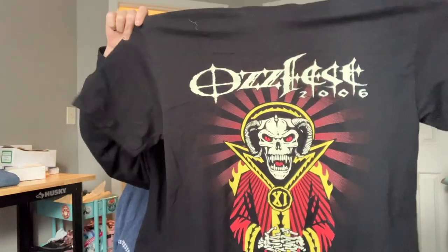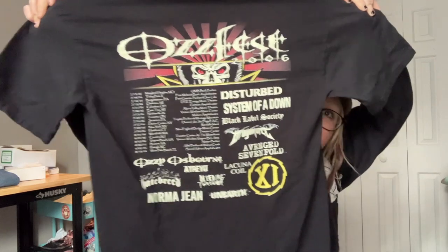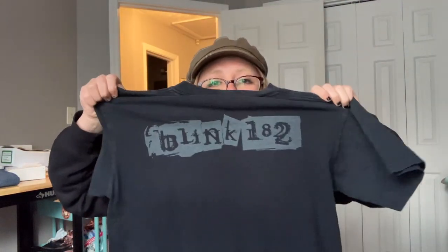The first t-shirt Robbie got for us is this 2006 Ozzfest front-and-back tour t-shirt — such a cool graphic on the front. Pause if you need to look at all the bands because there are a lot, but they're all bangers. He also got this Blink-182 t-shirt at the same booth — it's a medium on an Anvil tag and it's early 2000s. You can tell by the print style. The back just says Blink-182 on it. Classic.